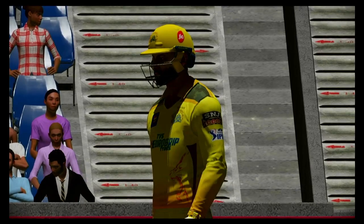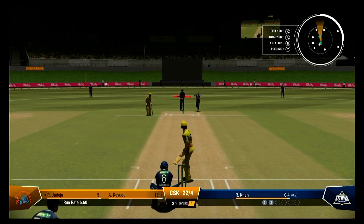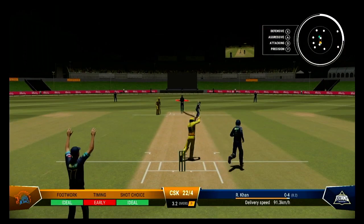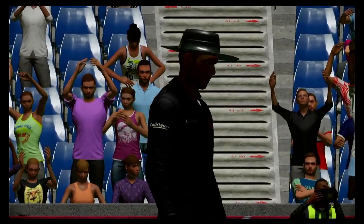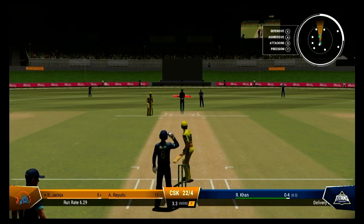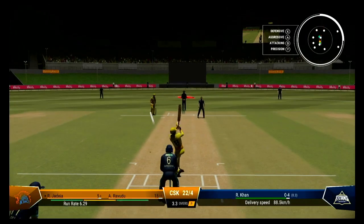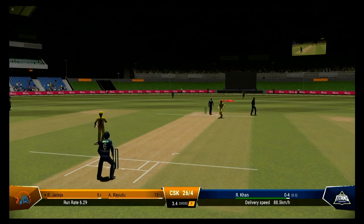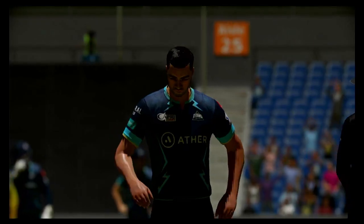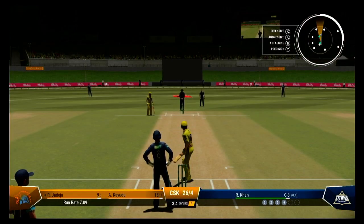Exquisitely down on the front foot — a gorgeous looking drive, could have been worth more. Big shout. The fielder could pick that up off the boundary rope. Punched that away through the covers with exquisite timing. Boundary off the last ball — what's to come off this delivery, I wonder?